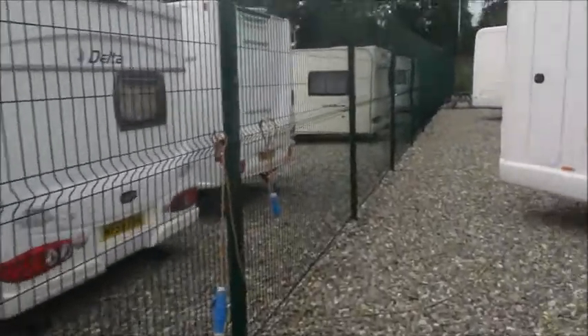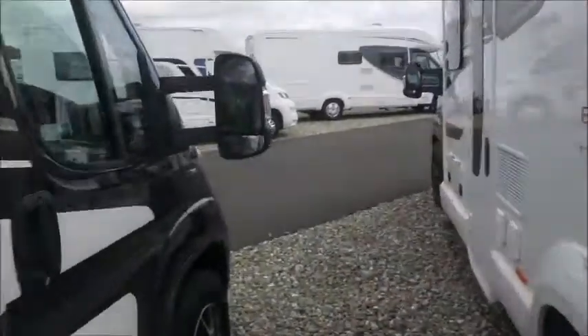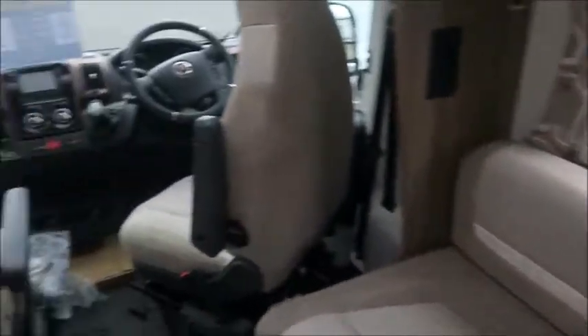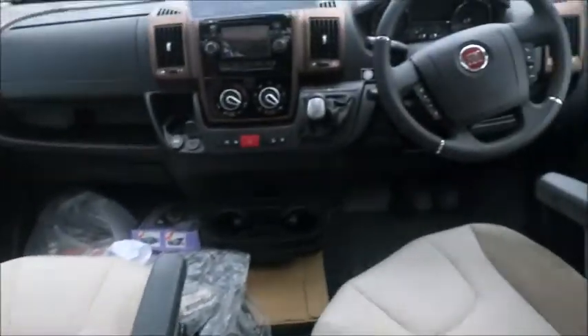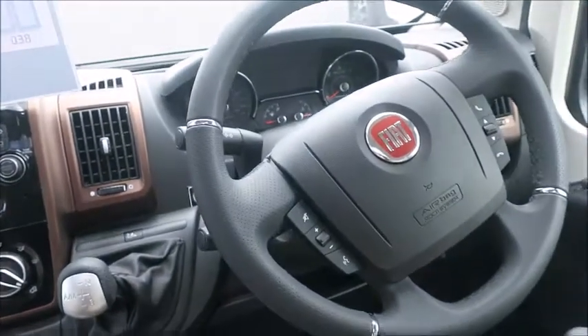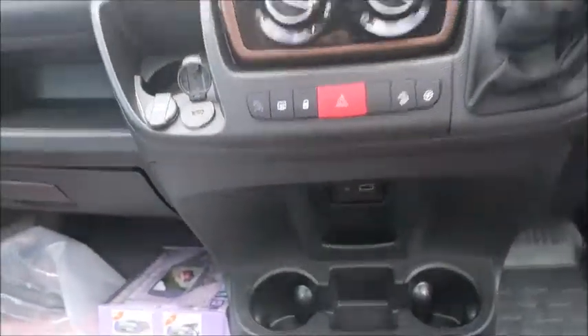Let's have a walk around inside. It's a very nicely appointed motorhome, this one. Two front seats that swivel. We notice we've got an automatic gearbox with cruise control, electric mirrors, windows, sound system, and USB charge points.